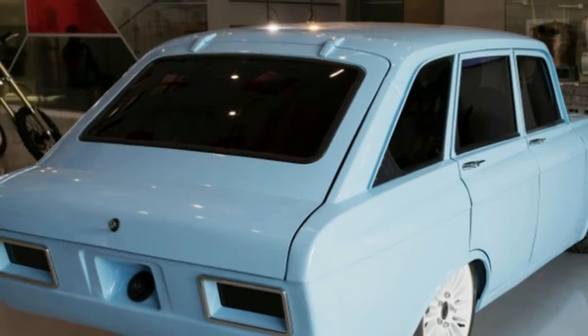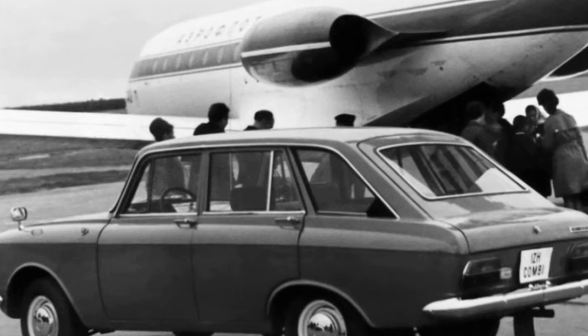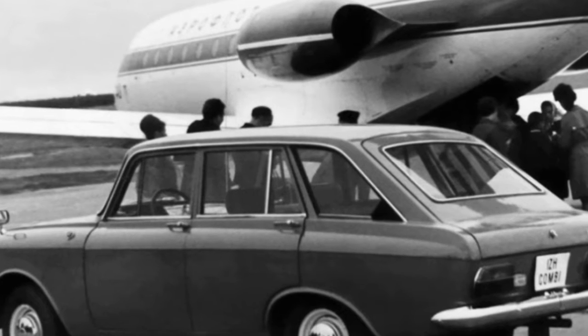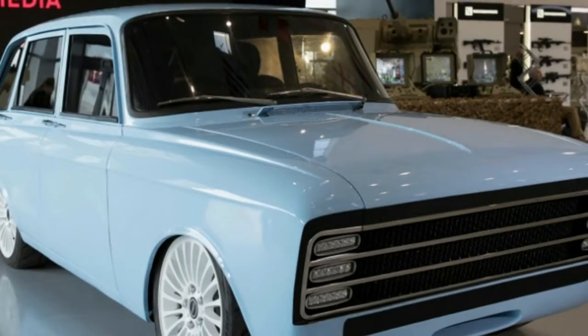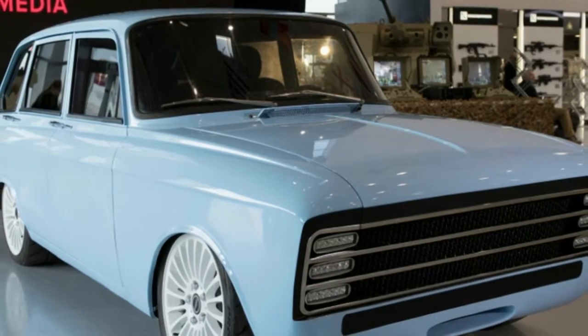Underneath the sky blue paint is a drivetrain reportedly good for a range of more than 215 miles and a 0-60 mph time of 6 seconds. It has a 90 kWh battery pack.